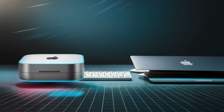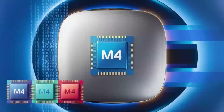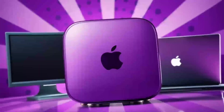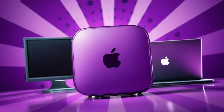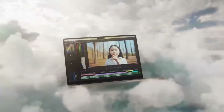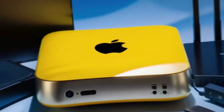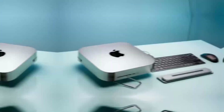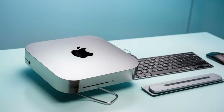In a comparison with other desktops on the market, the Mac Mini M4 stands out for its unique combination of power, efficiency, and compact design. While other desktops may offer similar performance, they often come in larger, less energy-efficient packages. The Mac Mini M4's ability to deliver high-end performance in a small footprint makes it a compelling option for those who value both power and convenience. This balance of performance and design is a rare find in the desktop market.